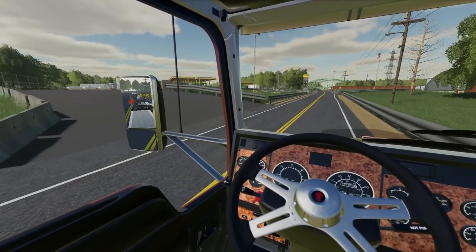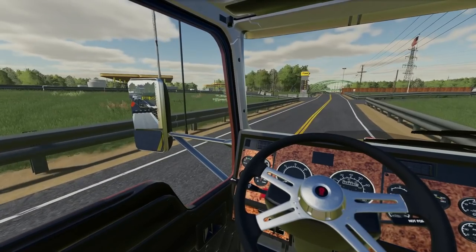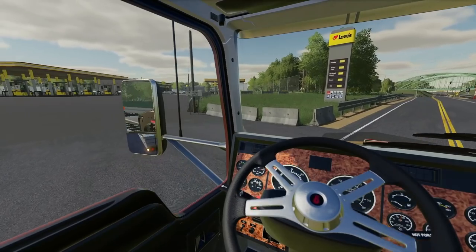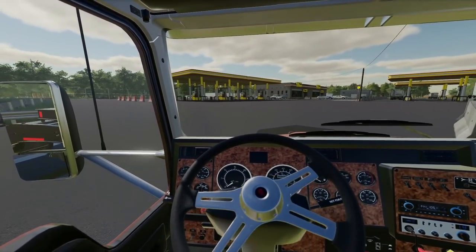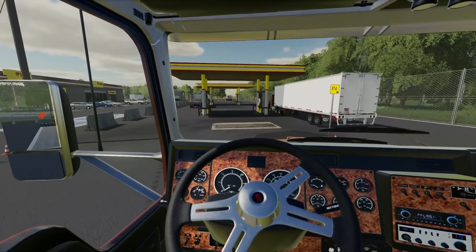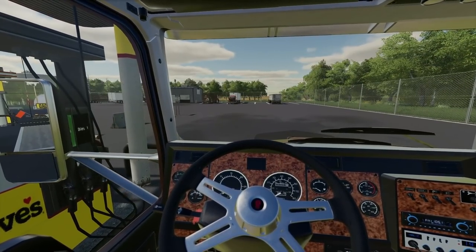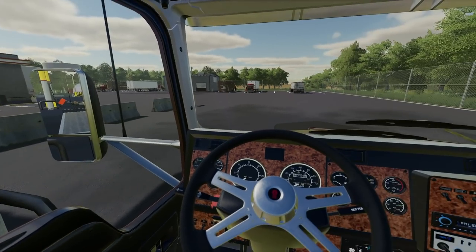We're going to pull into Loves here. I'm not sure if that's the one we're supposed to pull into or the next one down, but we need to get some fuel and I want to get some coffee to start off the day. So we're just going to pull in nice and easy, keep the truck straight. It looks like trucks get to go in right here — we'll shoot right down the middle and take these pumps. We'll get fueled up and while that's fueling, we'll run inside and get some coffee.